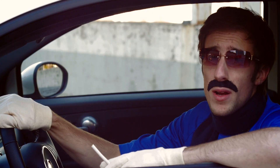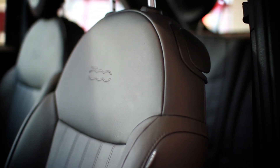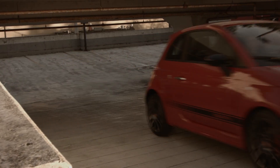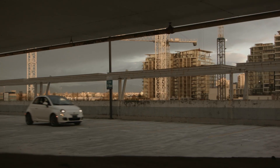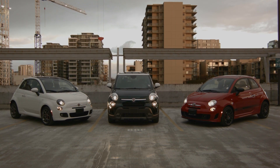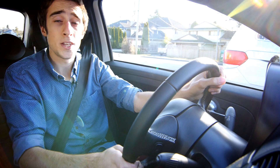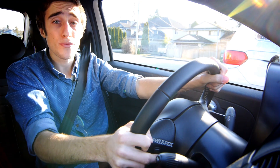Today on the go, we're looking at a legend among Italian cars. The Fiat 500 is probably my favourite subcompact car. It has a 1.4L 101hp engine and seats four comfortably.